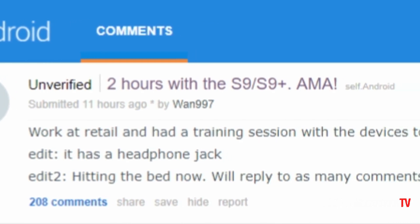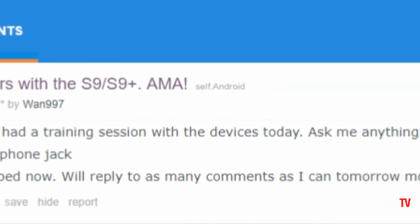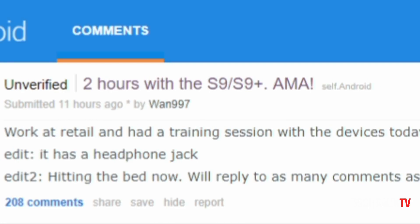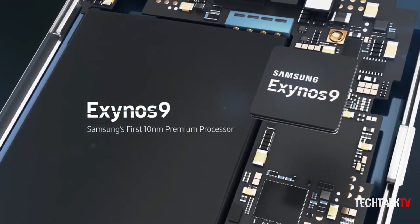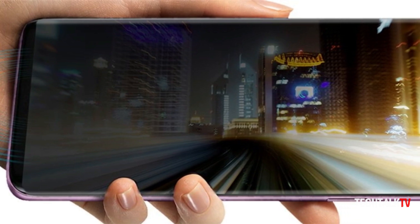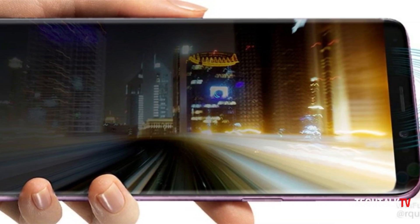A person who works at retail had a training session with the S9 and S9 Plus where he spent two hours with the devices. He posted a thread on Reddit, similar to a person a week ago who had 20 minutes of experience. He had this Galaxy S9 hands-on experience with the Exynos 9810-powered variant, and answered over 200 questions — I'm just going to go through the things that are new.